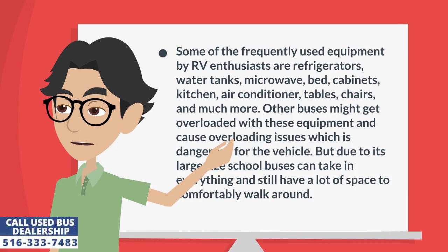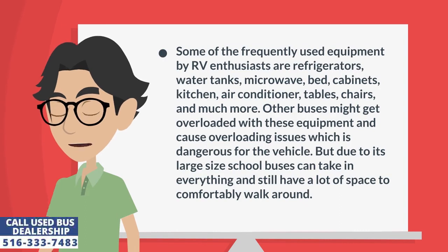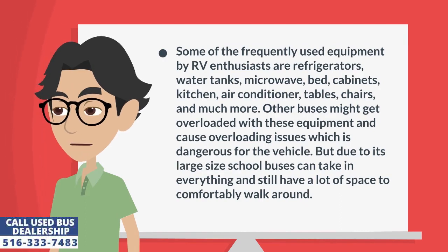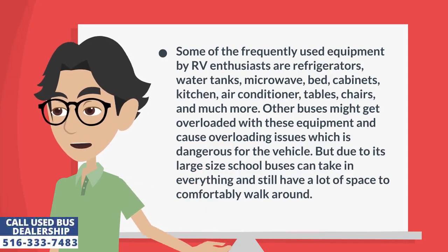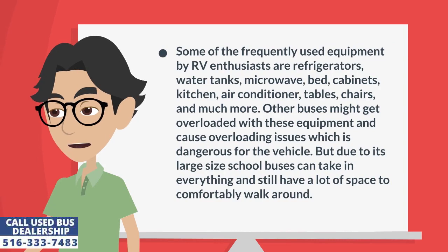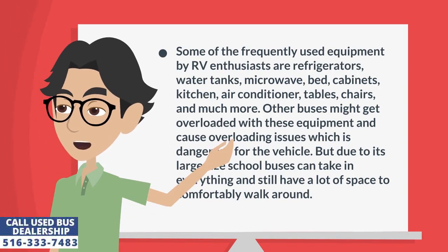Some of the frequently used equipment by RV enthusiasts are refrigerators, water tanks, microwave, bed, cabinets, kitchen, air conditioner, tables, chairs, and much more. Other buses might get overloaded with this equipment, which is dangerous for the vehicle. But due to their large size, school buses can take in everything and still have a lot of space to comfortably walk around.